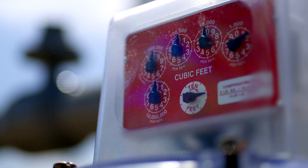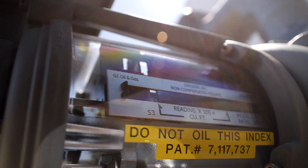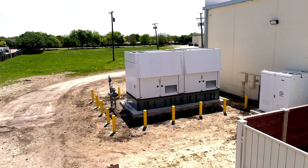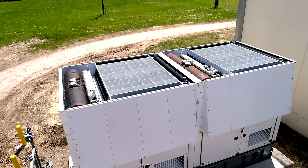Microgrids operate in two ways. One: when the grid has electric prices that are high enough, we turn on, run, and generate revenues that allow us to reduce the price that our customer has to pay. Two: on a loss of power, they turn on automatically and within 10 seconds are supplying power to our customer's facility.